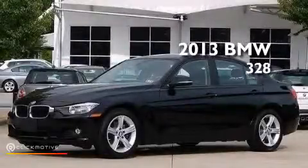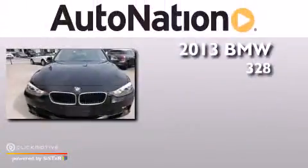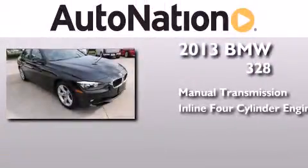This is a 2013 BMW 328. This car has a manual transmission and an inline four-cylinder engine.